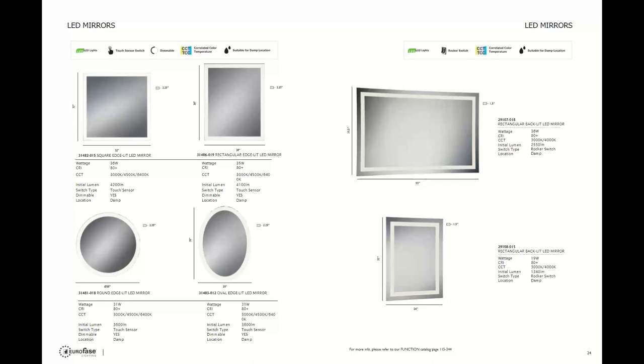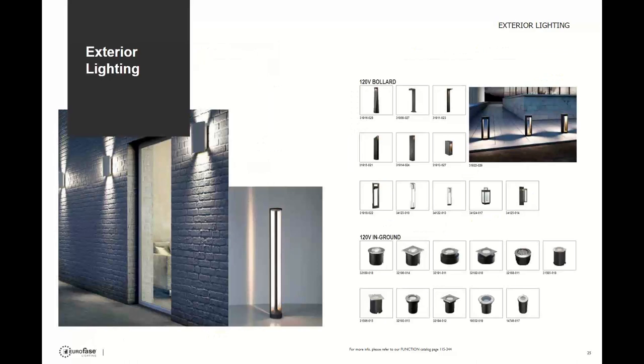Two mirrors that do very well are the 29107 and 29108 — we commonly bypass the color changing switch and end up hardwiring these for customers. Now let's talk about exterior lighting — this is kind of a hidden gem of the company.